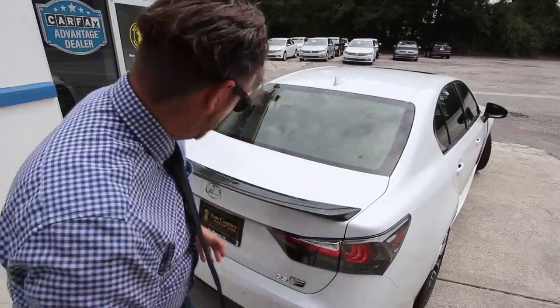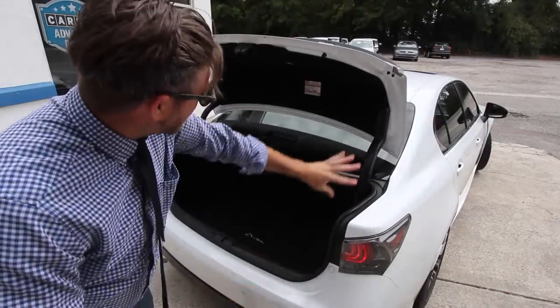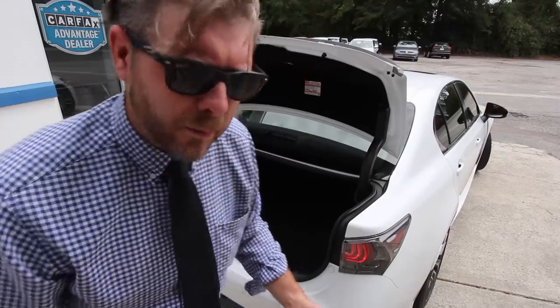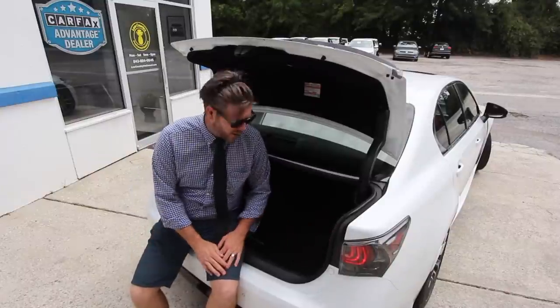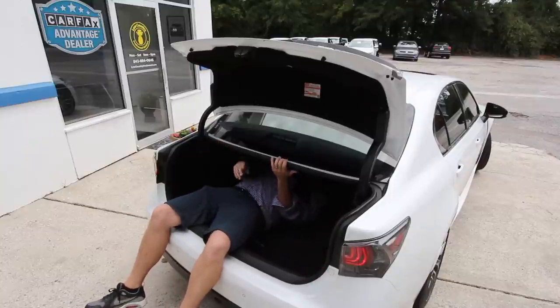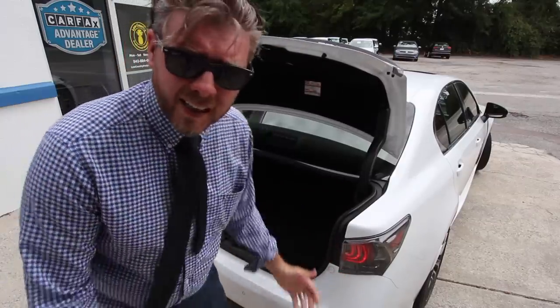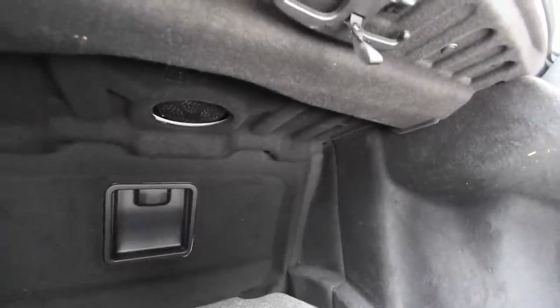It's a four-door car, so let's check out the trunk space. There's a button right underneath to pop it open. It's got nice carpeting for sound deadening to keep the cabin quiet — a hallmark of a luxury vehicle. There's a lot of space back here; I'm six foot one and I could technically fit in the trunk with my legs in. You can definitely fit golf bags, luggage, everything you need.